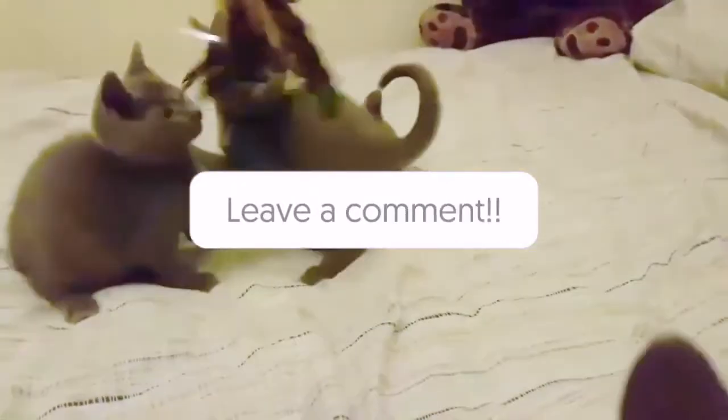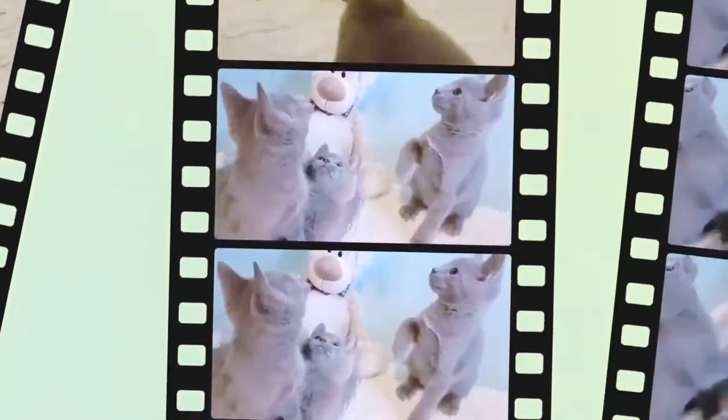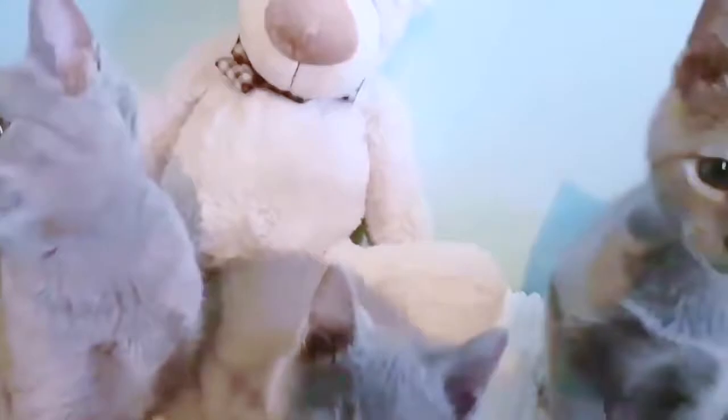Are Russian blue cats noisy? Russian blues are very loving and reserved. They do not like noisy households, but they do like to play and can be quite active when outdoors.